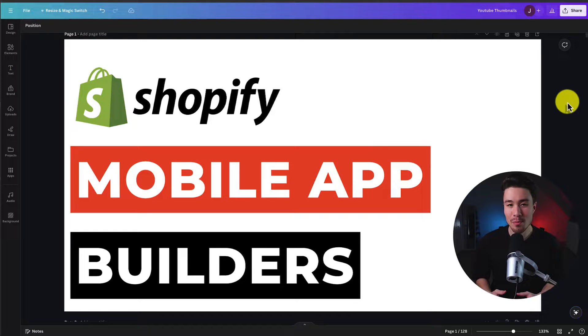I'll be showing you the best Shopify mobile app builders, and for each of these apps, we'll be taking a look at their features, pricing, and reviews, so you can decide what's the best fit for your store.